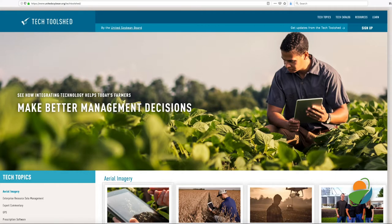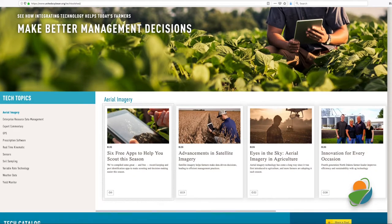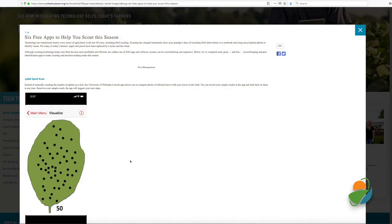The Tech Tool Shed, a resource from the United Soybean Board, helps farmers integrate, maximize, and manage technology use on the farm. The Tool Shed shares some free mobile apps that could be useful this season.